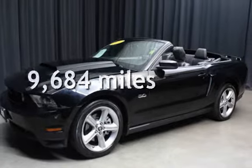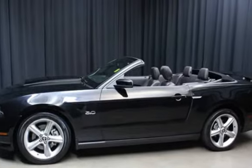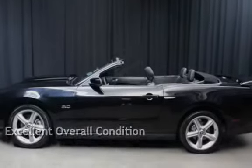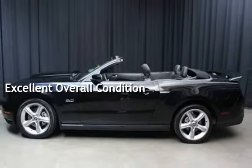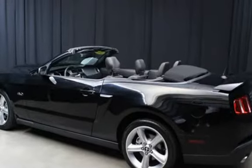This Ford is a steal with less than 10,000 miles on the odometer. This vehicle is in excellent overall condition. This vehicle qualifies for the Carfax buy-back guarantee. Ask to see the free Carfax Vehicle History Report.